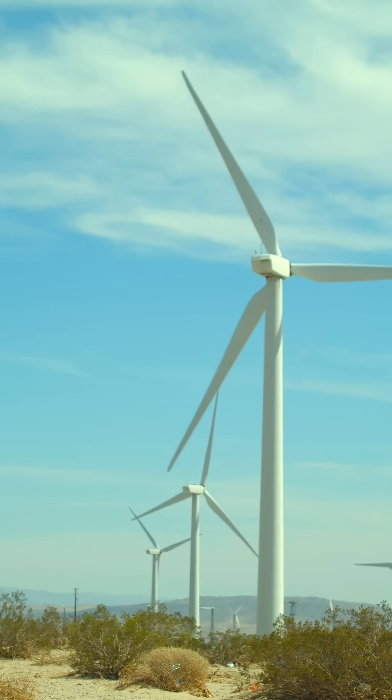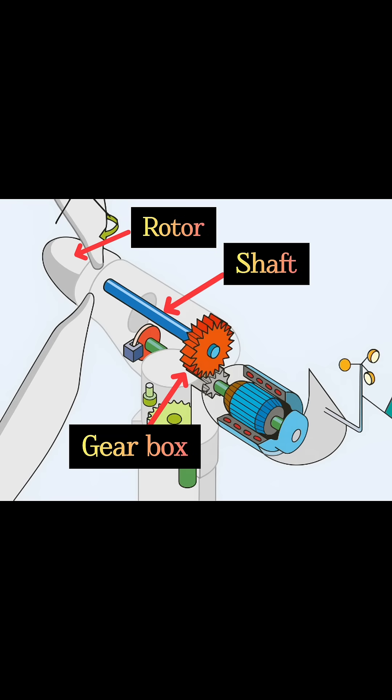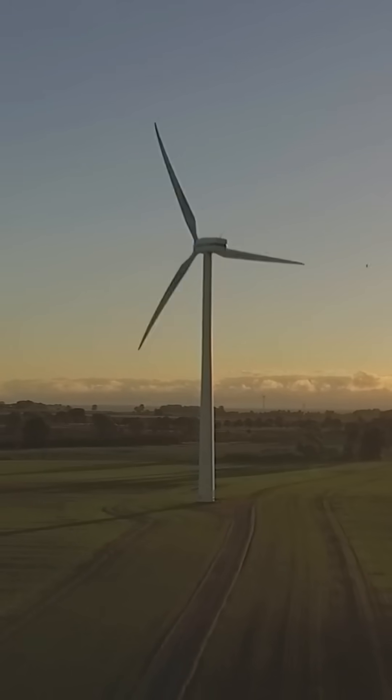Number 4: Longer life. With 3 blades, the turbine spins smoothly and evenly, which reduces the mechanical stress on the rotor, shaft, and gearbox. This means less repairing and therefore a longer life.